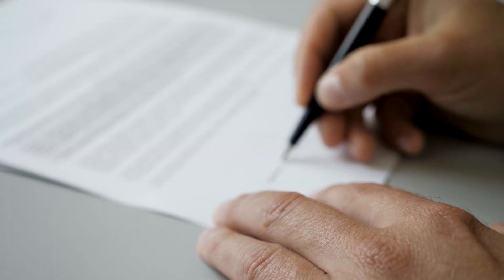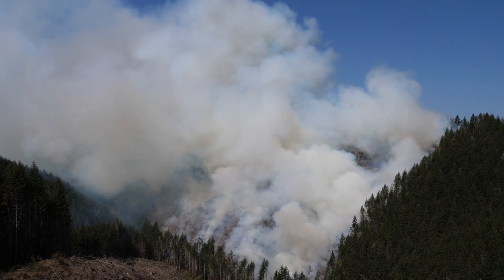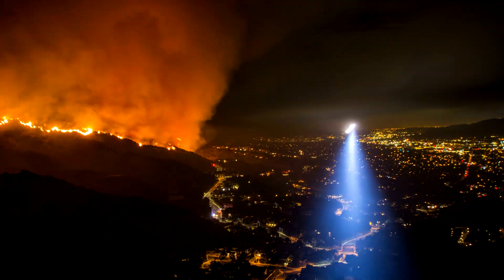Before any controlled burning, our foresters apply for a burn permit with the state. Then they contact smoke management at the Oregon Department of Forestry on the day of the burn to request permission. If the wind is blowing towards populated areas, the burn will be postponed to avoid air quality issues.